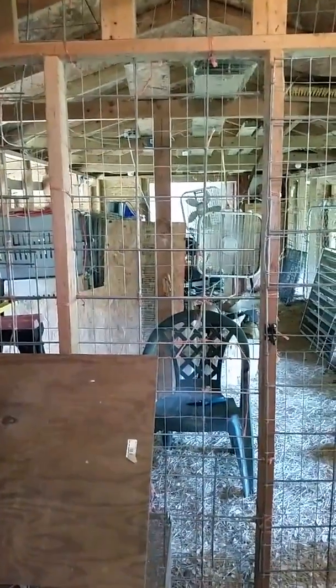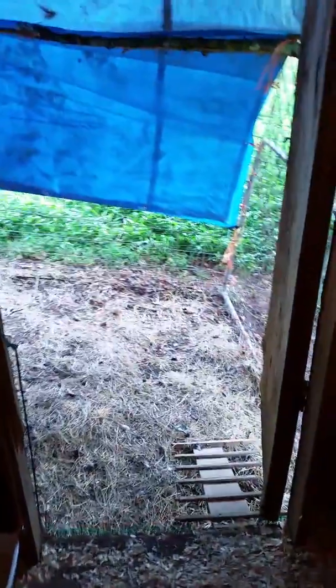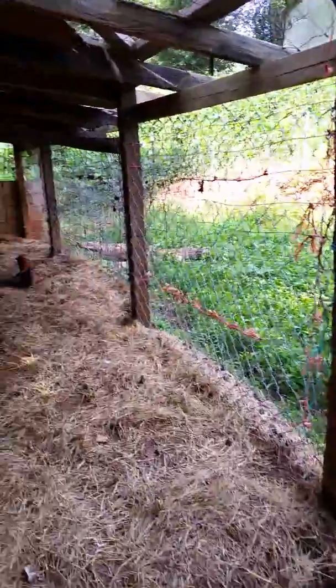That's where all of the junk is in the barn. Their run is out this door — they have a little ladder, and they have access to this side of the barn.